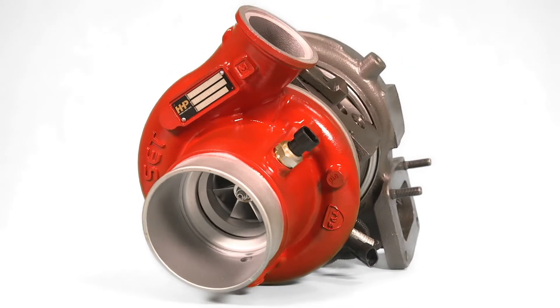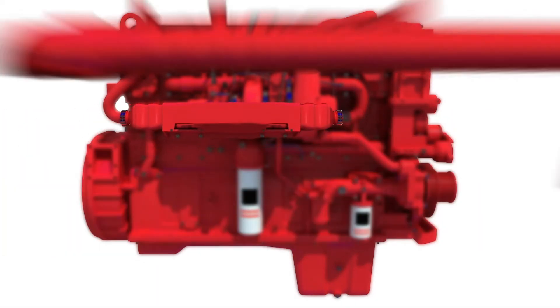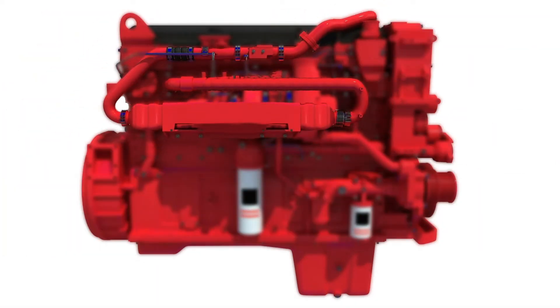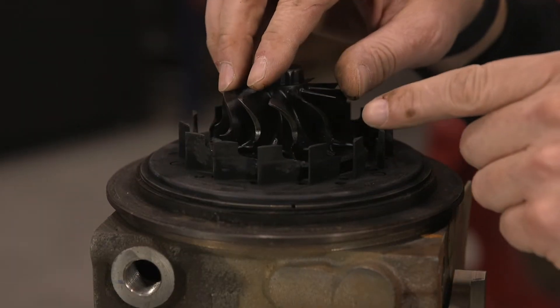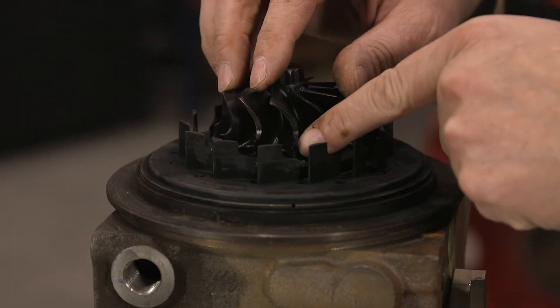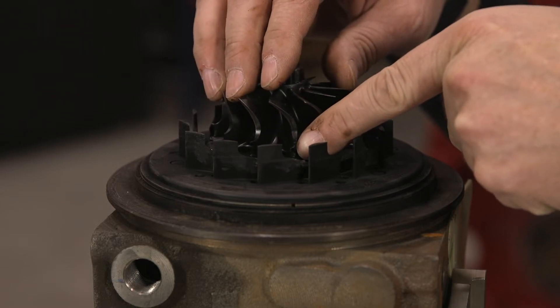When you have problems with your variable geometry turbo, you're often seeing a symptom of a different problem in a different part of your engine. Your turbo is just taking the brunt of the damage. That's why it's important to identify the root cause of any failure to help prevent it from happening again — saving you time and money.